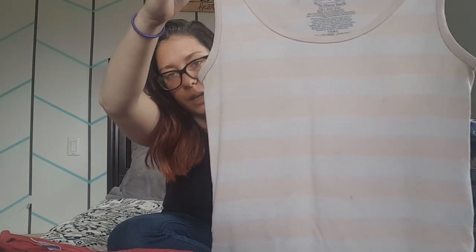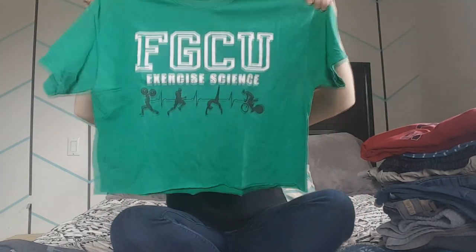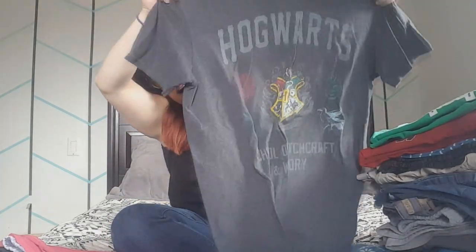My last comfy tank top is a white and pink striped one, making four comfy tank tops total. For pajama shirts — also wearable anytime — I have a long sleeve shirt from Texas my dad brought back from a business trip when I was in middle school, an old college shirt from the exercise science program at FGCU that I've cut into a crop top, and my absolute favorite: my Hogwarts shirt I got for Christmas.